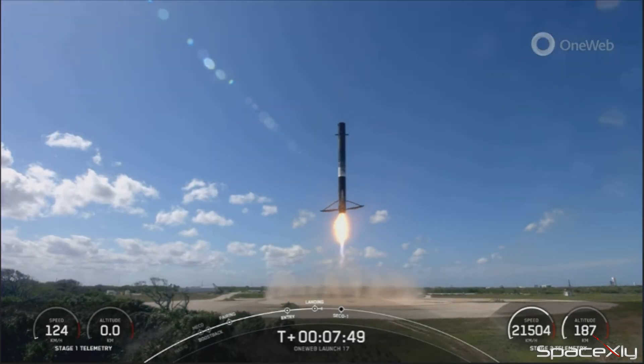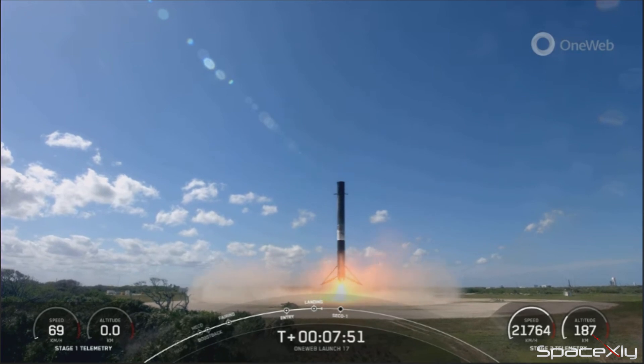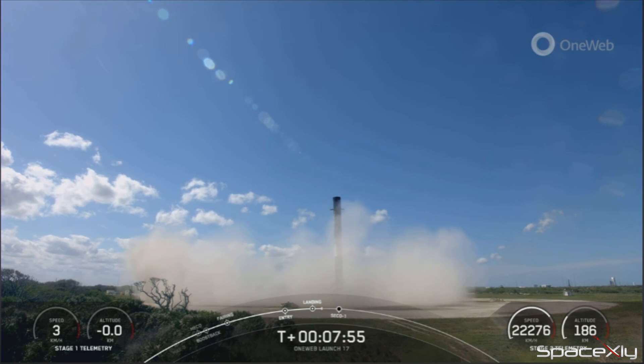Coming down, landing at Landing Zone 1. Leg deploy. That was a beautiful landing.